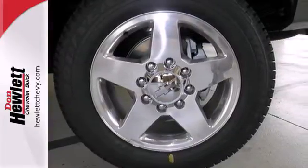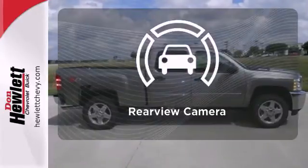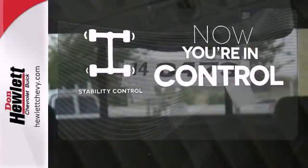It's also conveniently equipped with air conditioning, variably intermittent wipers, and stability and traction control. Hindsight is 20-20 with a backup camera. When the roads are slippery, you can remain confident with stability control.